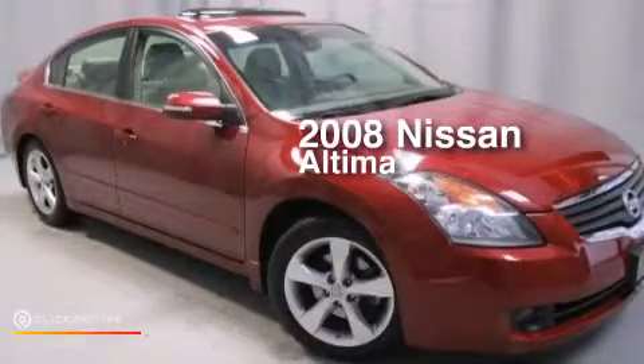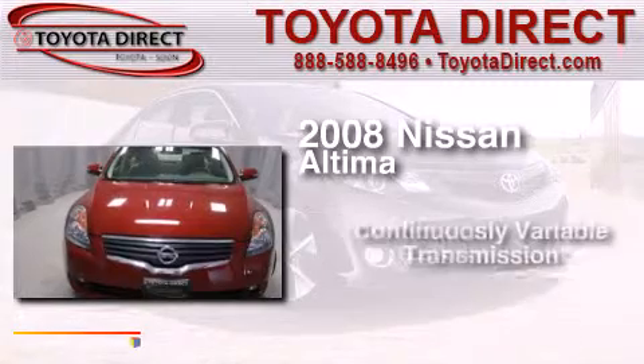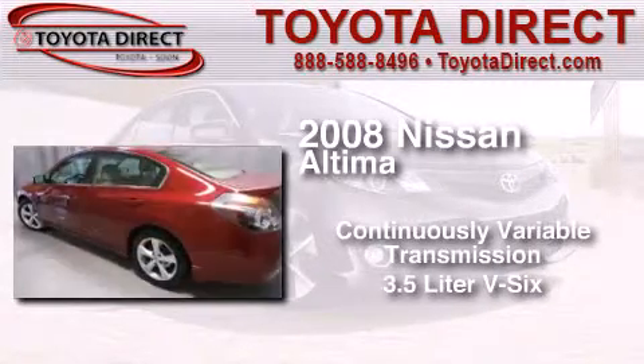This is a 2008 Nissan Altima. This car has a continuously variable transmission and a 3.5 liter V6.